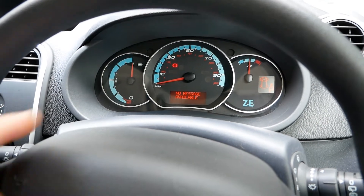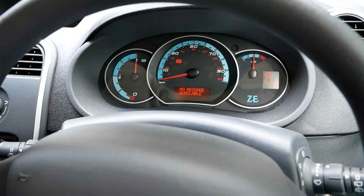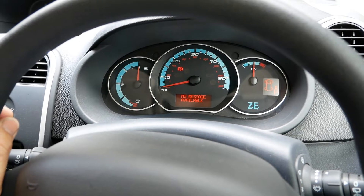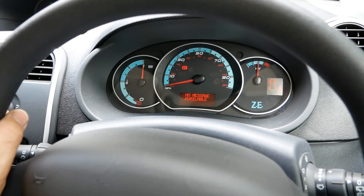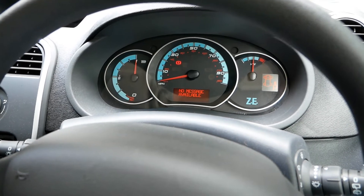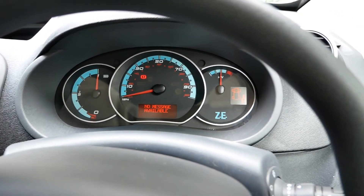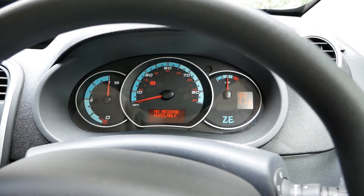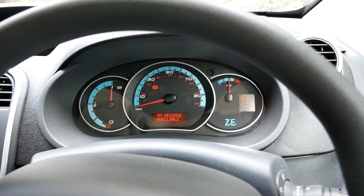I drove it for a full tank right until it was virtually empty so I can properly prove the range and I'm confident with what I'm selling. I drove it until the 'performance limited' message came on — there is something in reserve as well, but that gets difficult to prove because you risk being stranded. I drove exactly 86.6 miles at 4.43 miles per kilowatt hour. Most of it was A-roads at around 50 mph, I went on dual carriageway briefly and through Oxford once.